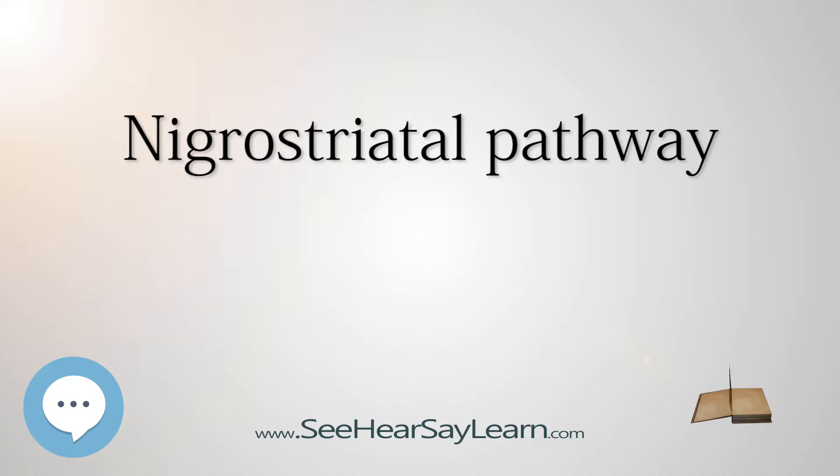Depletion of neurons in this pathway leads to the symptomatic motor deficits of Parkinson's disease, including tremors, rigidity, and postural imbalance.